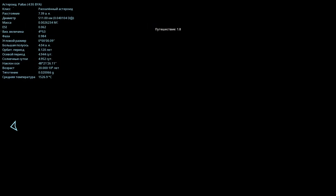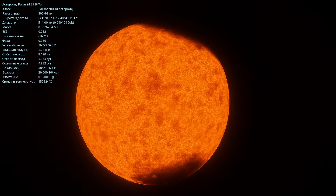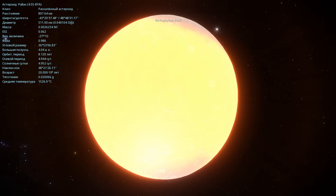And let's not forget to check out Pallas as well. This is how it looks. The diameter is 511 kilometers. Turning on HDR — everything's clear.